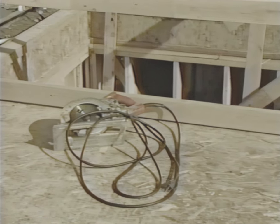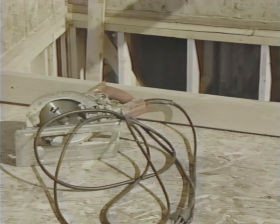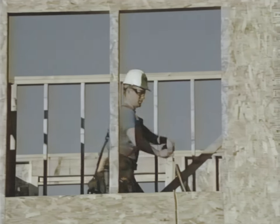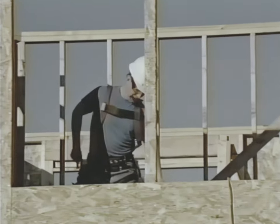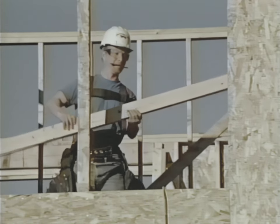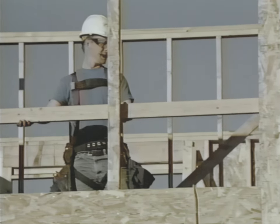The toe board prevents tools or materials from accidentally being knocked off the edge. Always consider the safety of other workers in the area. Where fall hazards of four feet or more exist as the result of a wall opening, a top rail and mid rail are needed unless other forms of fall protection are provided. In some situations, the sill of the window is high enough to be considered a mid rail — then only a top rail is needed.